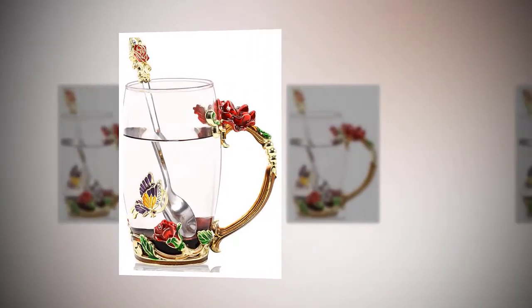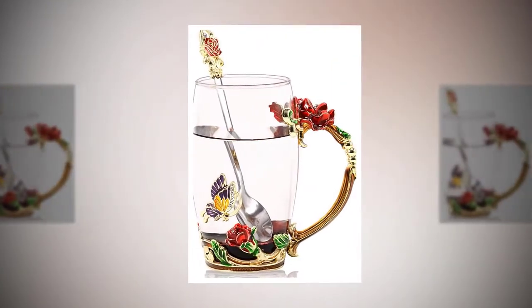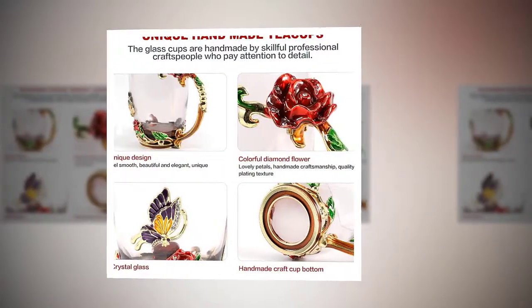For more information and updated pricing, please check out the description below. Butterfly glass teacup — handmade flower enamel mug with spoon set in a high-end gift box. Unique gifts for wedding, anniversary, birthday.